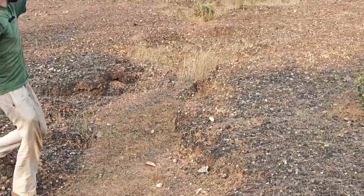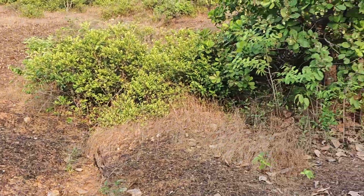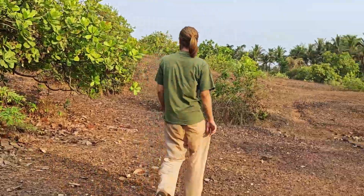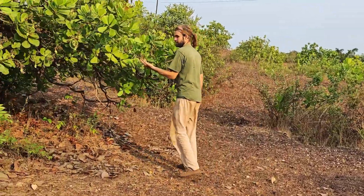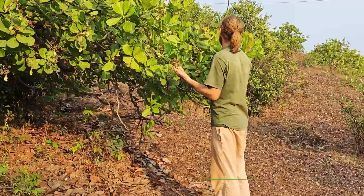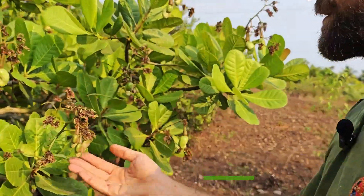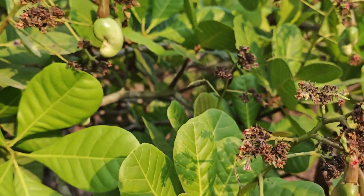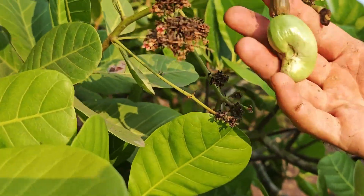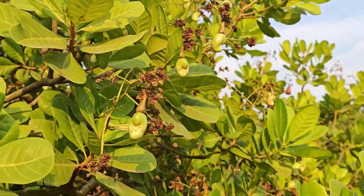Everywhere you have these lines where the water runs down, just taking away the land. So this is the famous cashew — these are young ones here, and slightly more mature ones there. And there's actually one fruit here, but without the nut.